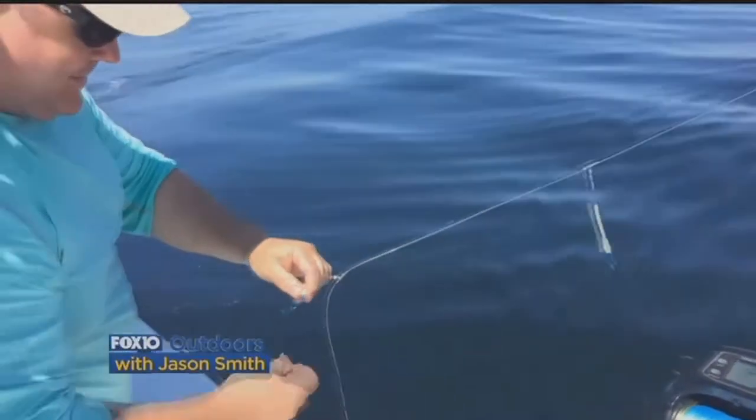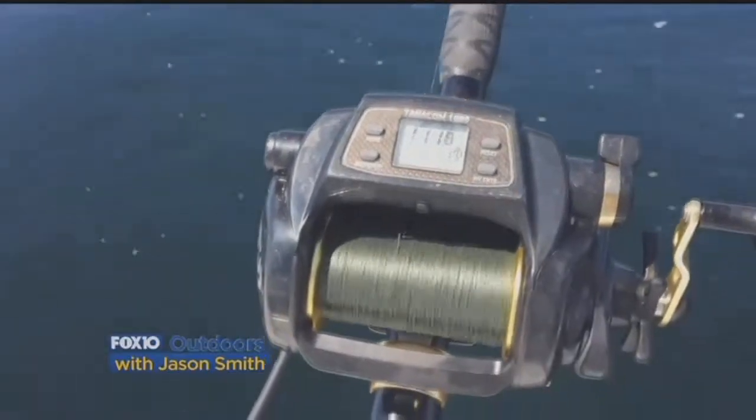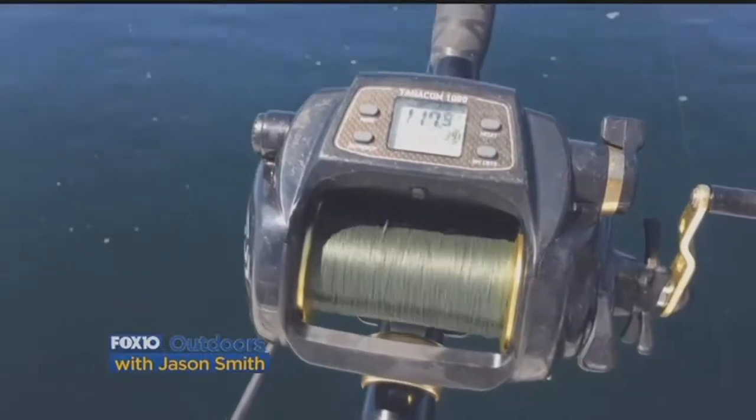We used multi-hook rigs with squid and dropped it down on a five-pound lead. And it wasn't long before we had a fish on.